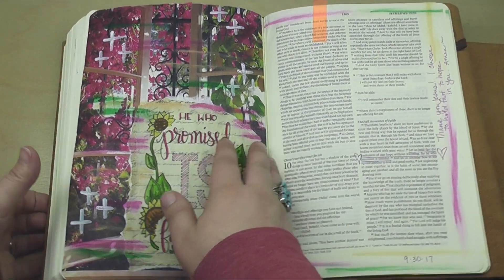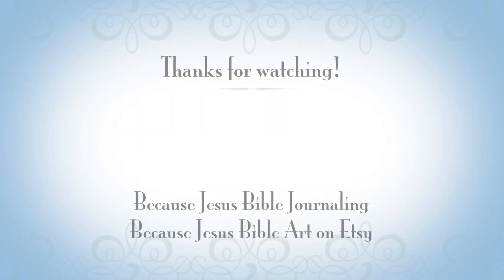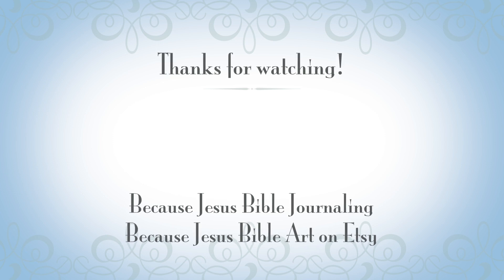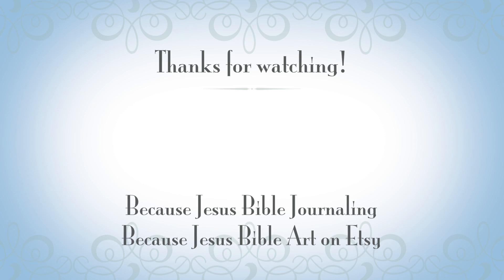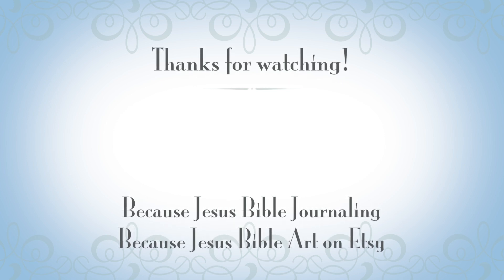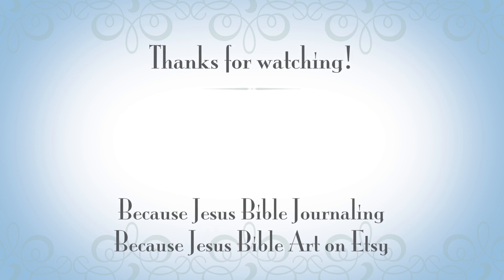Again, I hope you've enjoyed this and I will see you next time. Jump into the word of God for yourself today — it is amazing. I would love for you to share the pages that you've created this month and last month over on my Facebook group. You can also find me on Etsy, and that's where you can purchase a lot of the templates that I use in my own Bible as well. Give this video a thumbs up or comment below. Bye bye.